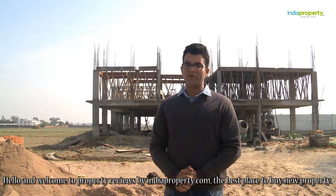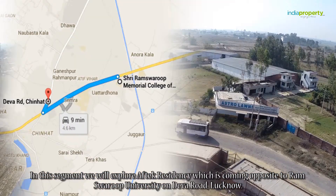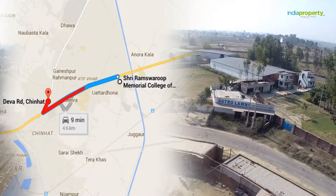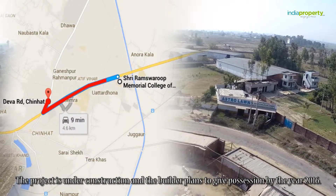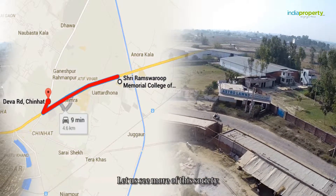Hello and welcome to property reviews by indiaproperty.com, the best place to buy new property. In this segment we will explore Aftec Residency, which is coming opposite to Ramswaroop University on Deva Road, Lucknow. The project is under construction and the builder plans to give possession by the year 2016.